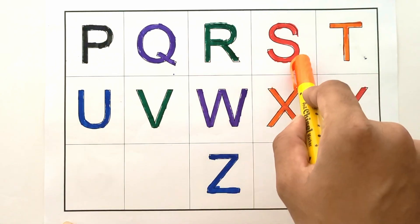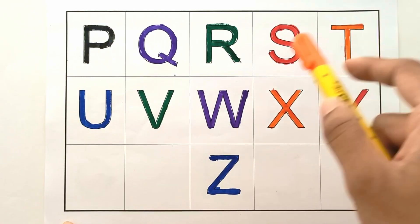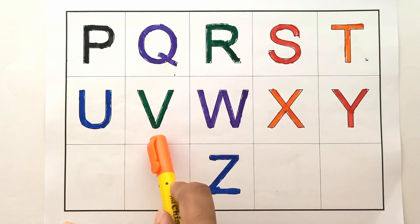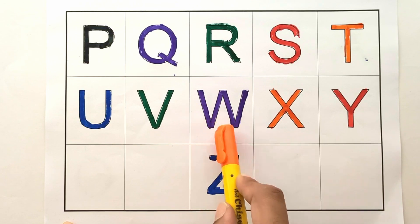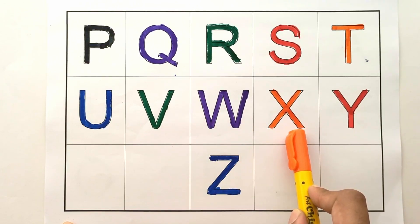S for swan, T for train, U for umbrella, V for van, W for watch, X for xylophone.